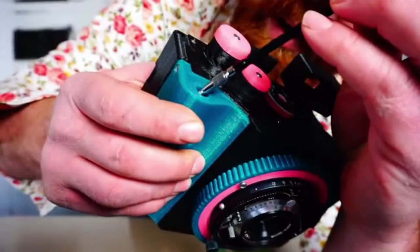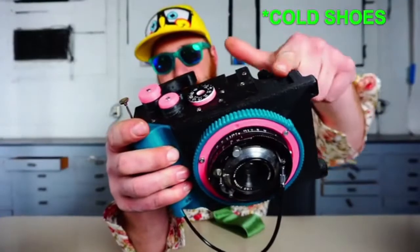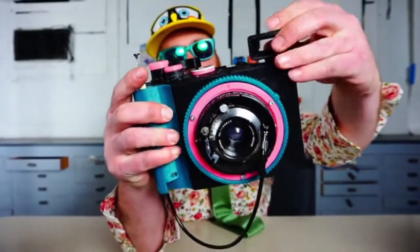It's got a hole through the grip so you can mount a standard cable release to your lens. It's got two hot shoes where you can mount things like viewfinders, light meters, rangefinders, flashes, etc.